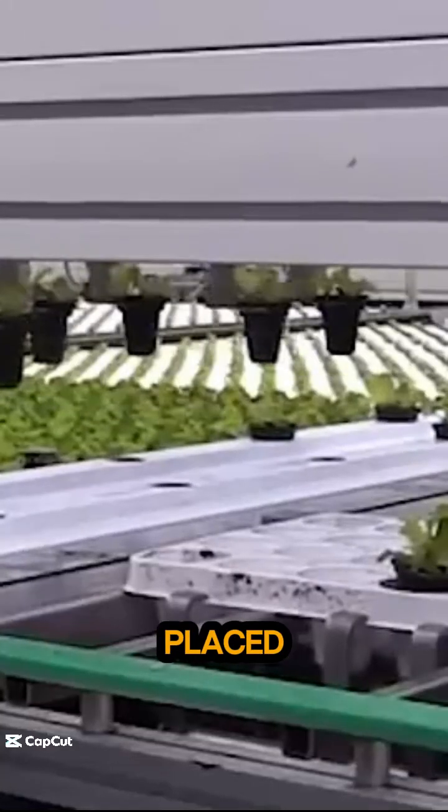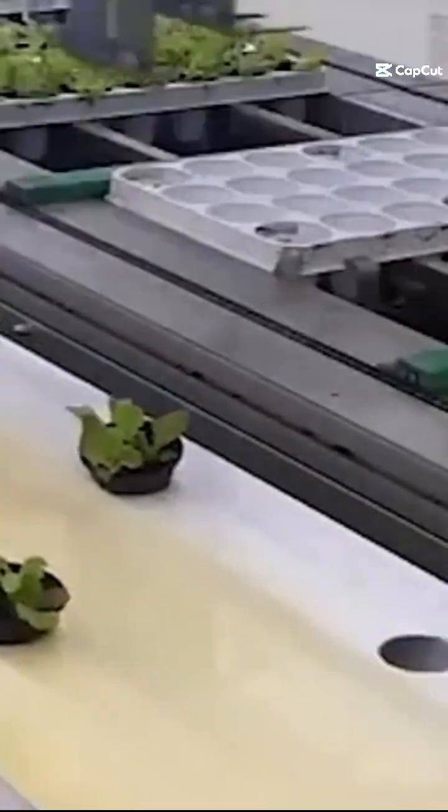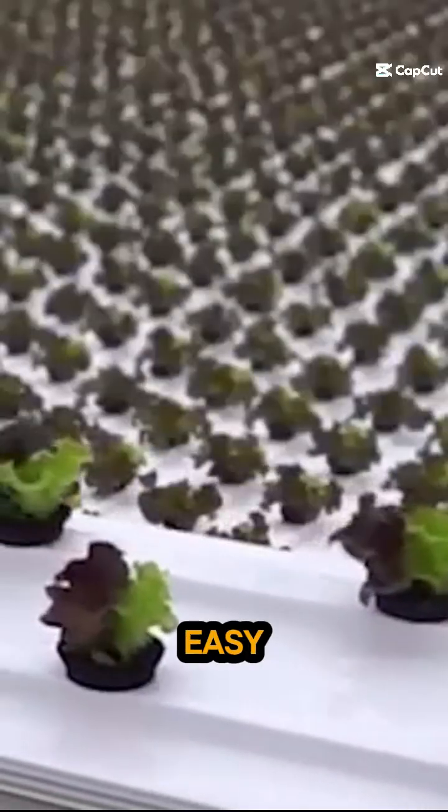The cups are placed in a staggered pattern, which results in a 10 percent higher occupation per float. The hydroponic float is designed in plastic, which makes it easy to clean.